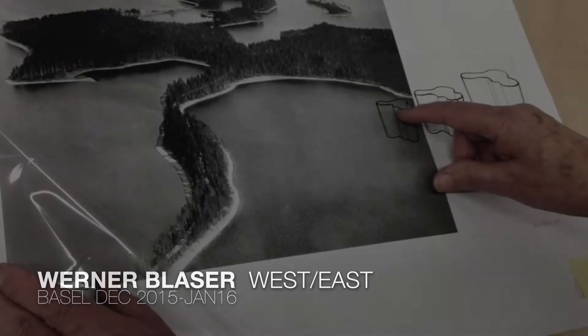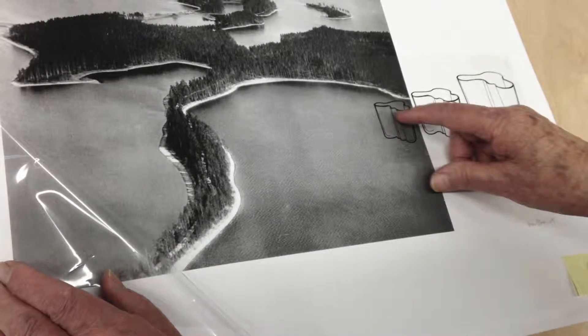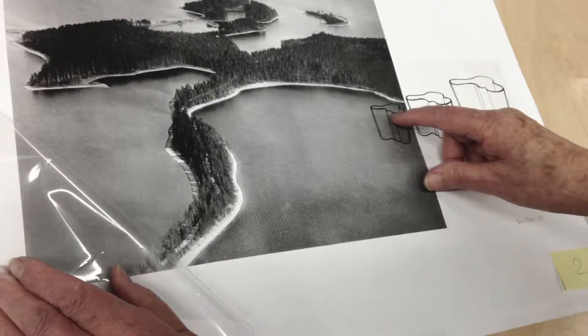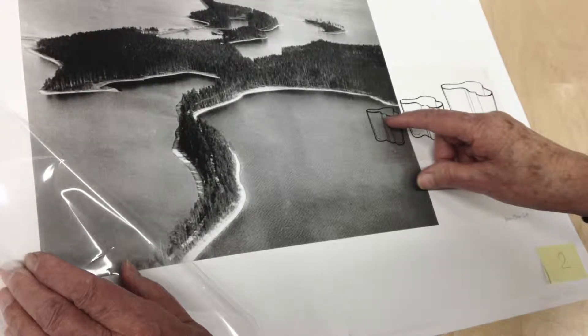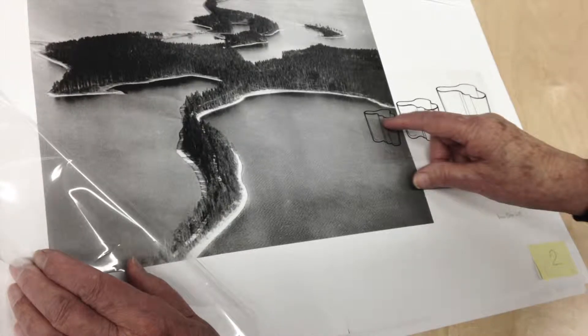This is all my sketch from 1952. This is a very beautiful island in Finland. And you see this form, it's the same. Aino and Alvar made this vase.